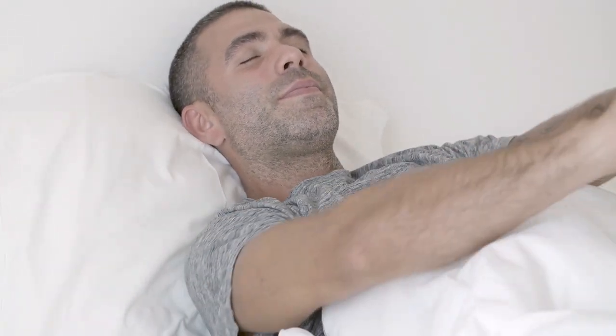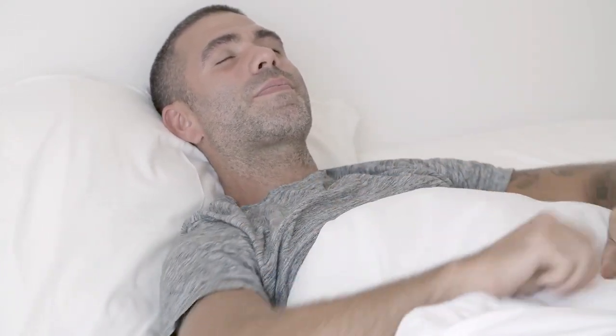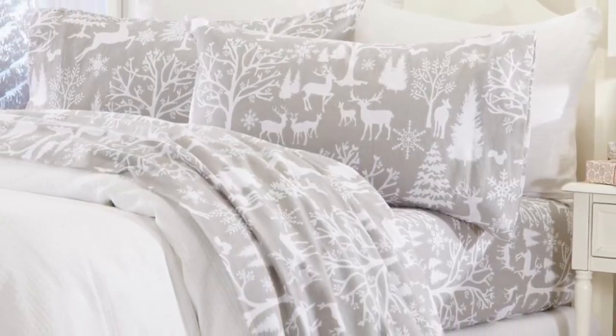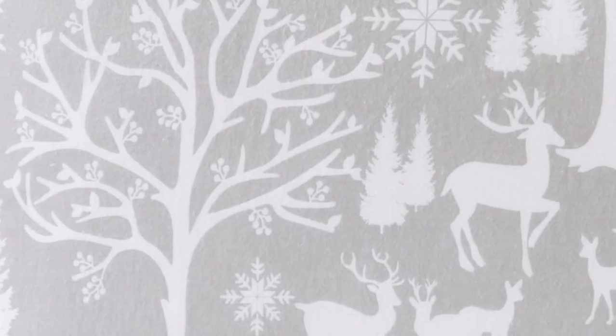Let's start with this video's top 5 Best Inexpensive Sheet Sets. Number 1: if you're searching for a flannel sheet set that won't break the bank, this one from Great Bay Home has got you covered.